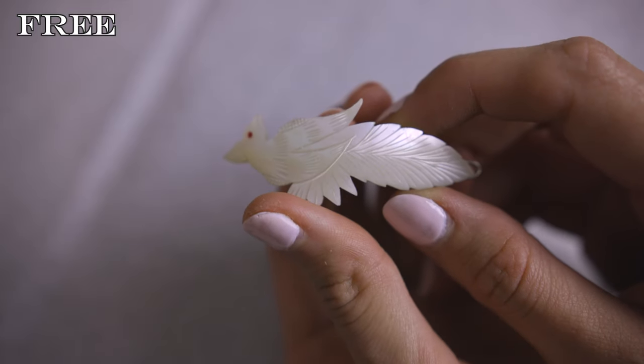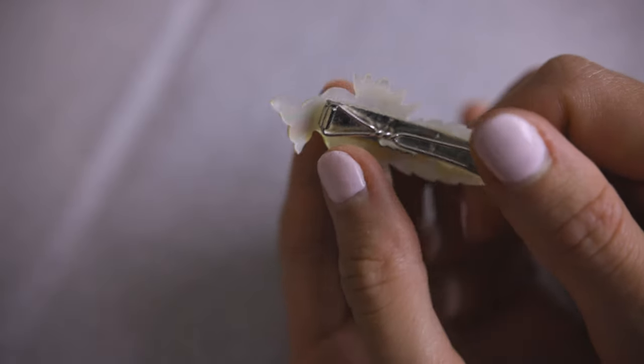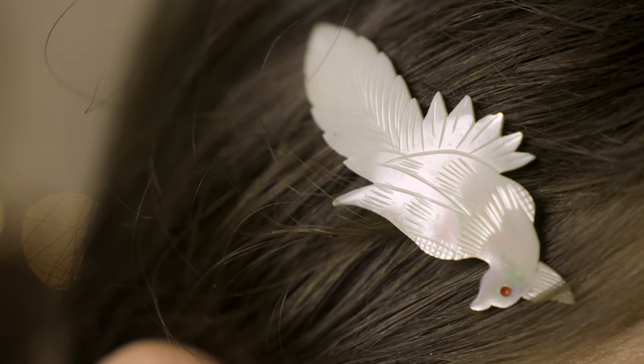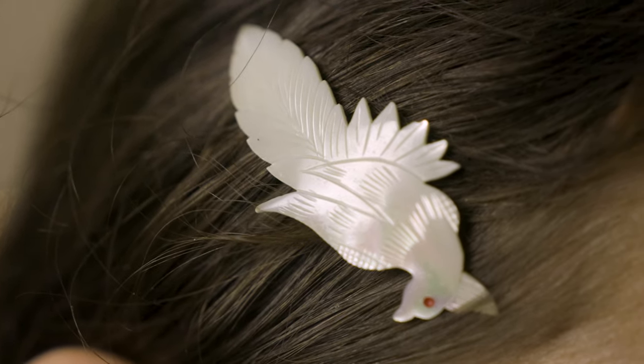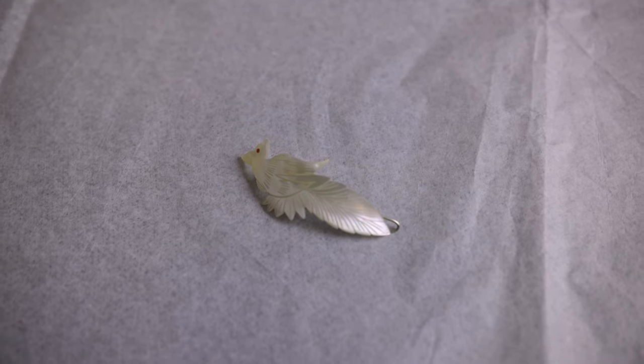This is another item from my youth and I cannot quite remember how I acquired this hair clip, but I know that it is vintage from the mid to late 20th century. Made from mother of pearl, I'm not completely sure what type of bird is featured, but I love the fine cut details along the shell, along with the tiny accented red eye.